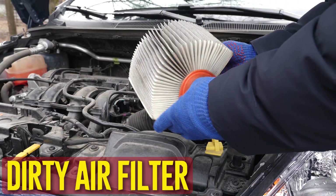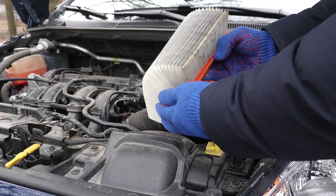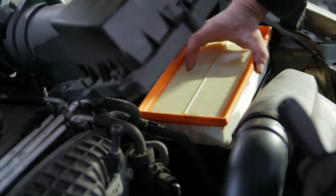Dirty air filter. It's important to replace the air filter frequently as part of your routine maintenance. The engine won't be able to get enough air to mix with the fuel if the air filter becomes clogged, and the engine revolutions will be unpredictable as a result.